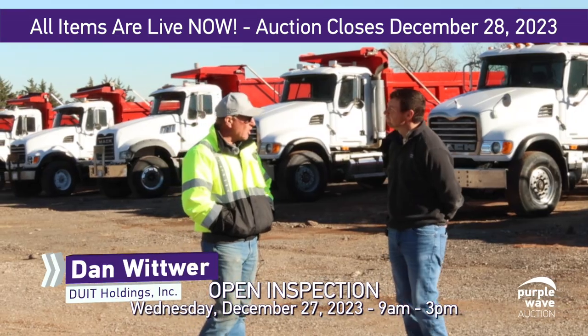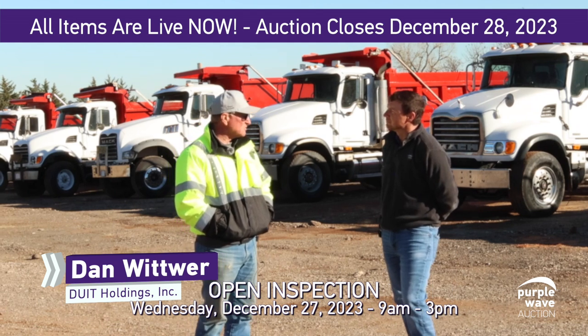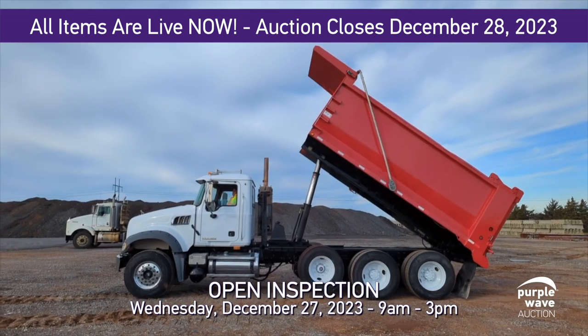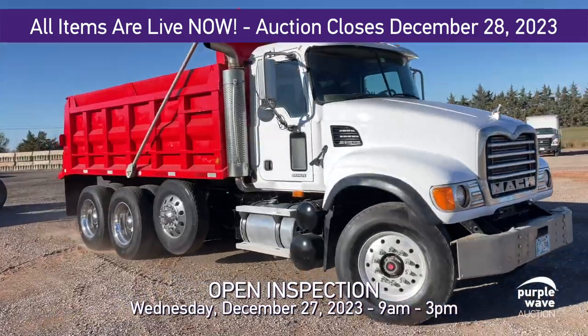Some of them were bought new, not all of them. They've been in our fleet, they've been fleet maintained. Primary use of these trucks has been to haul dirt, gravel, and aggregate base on our projects, and then to haul wet batch concrete from the central mix concrete plant to the paver.